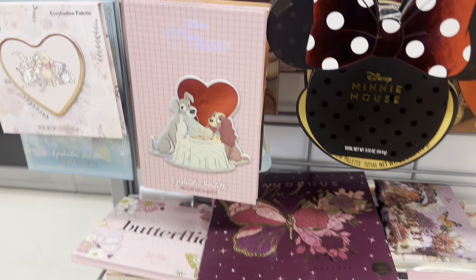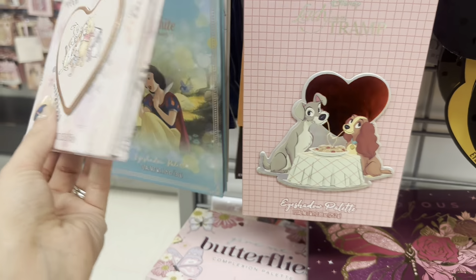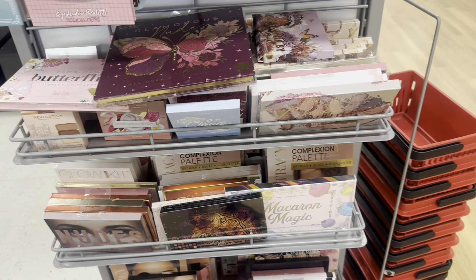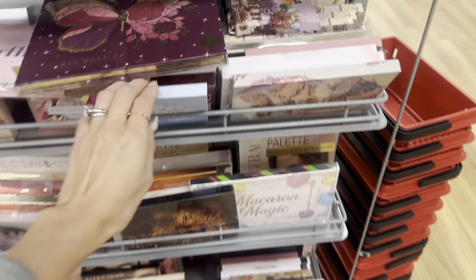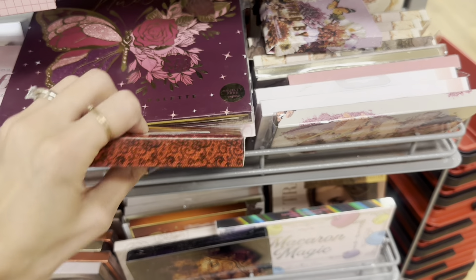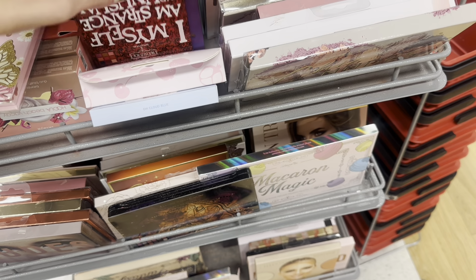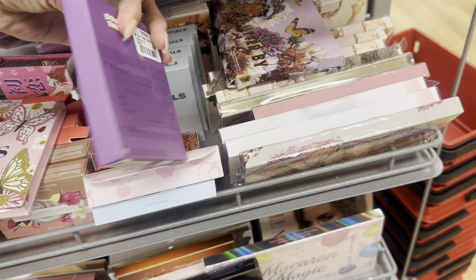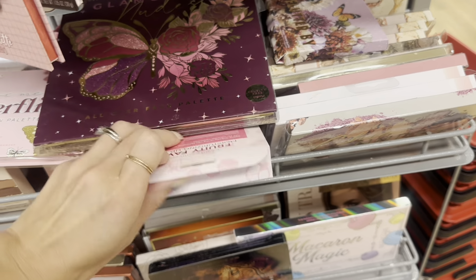Next we're going to look at some eyeshadow palettes. I think these would be great Easter basket stuffers for teen girls, depending on if your daughter likes eyeshadow. They have so many cute ones — look at this Cinnamon Toast Crunch one. A lot of the eyeshadow palettes are priced around four or five dollars. There's a Beetlejuice one I actually have — it's 5.99 and I use it pretty often. Sometimes you'll find some pretty popular brands as well.